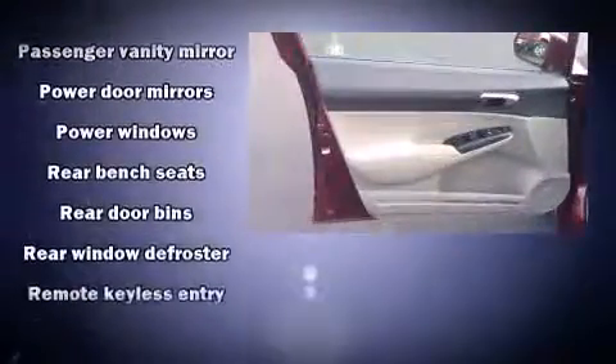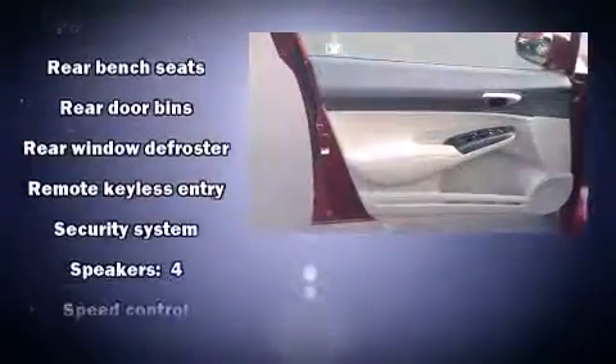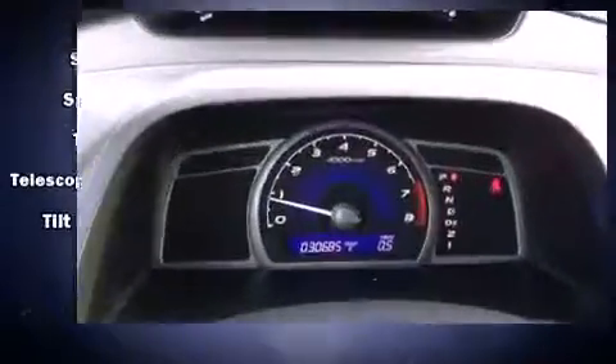Honda also prioritized safety and security with features such as head curtain airbags, front and side impact airbags, anti-whiplash front head restraints, a security system, and ABS brakes. This car was designed with safety in mind, allowing you to drive with even greater assurance.